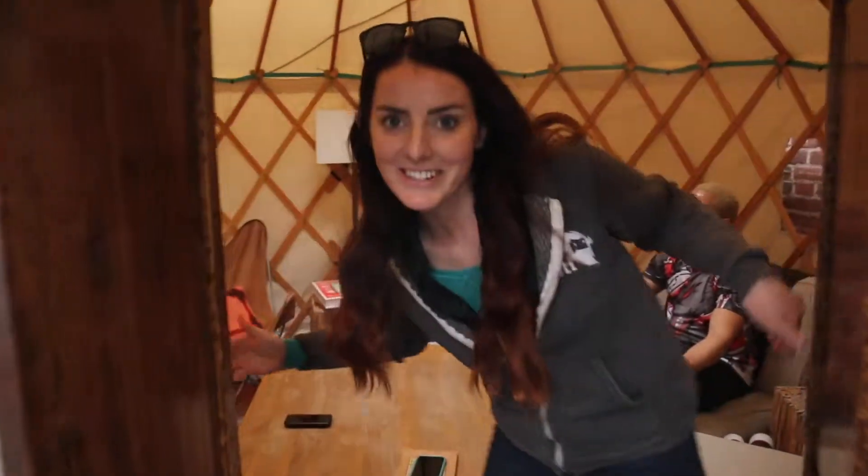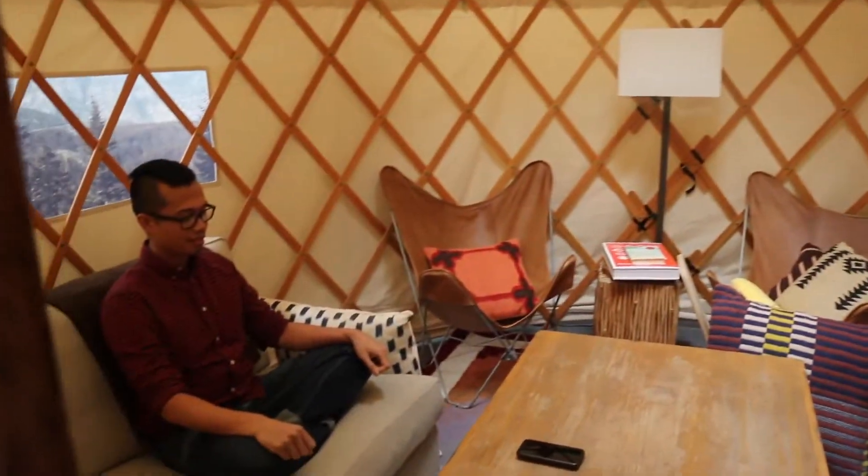Welcome to our yurt. This is where we get all chill in the afternoons and meditate.